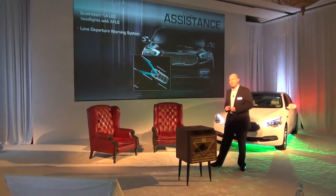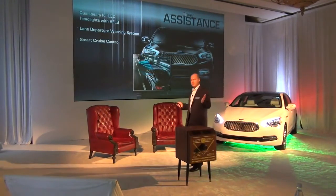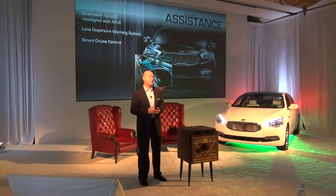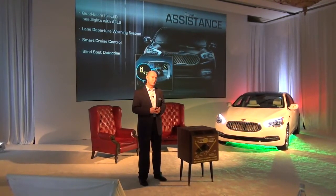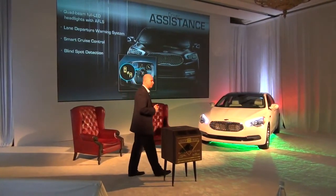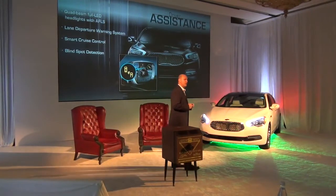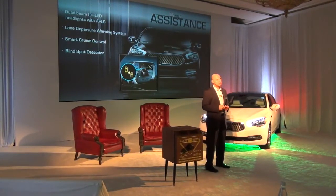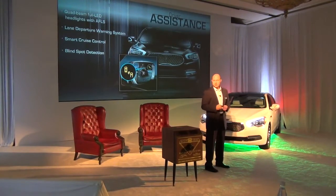New features for us: Lane Departure Warning System, similar to other systems out there. We introduced it in the Cadenza Smart Cruise Control. Our adaptive cruise control has a capability of bringing the vehicle to a complete stop depending on the traffic. It monitors the distance between you and the vehicle in front of you. Depending on the dwell, if the traffic picks back up, the car will re-accelerate to its preset speed on the cruise control. Very nifty.